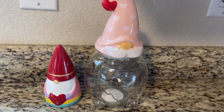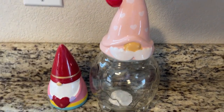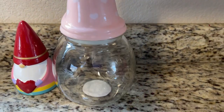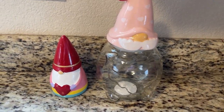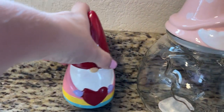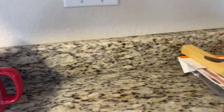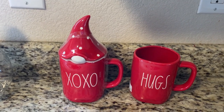I ran into Target and right at the front door I grabbed this little gnome candy jar — he was five dollars. I'm still on the hunt for a few other things but I keep going into a bunch of different Targets. I also picked up this little girl figurine, she was three dollars. So those are only two things I saw at Target, then I ran back into Home Goods at Walnut Creek in Westminster.